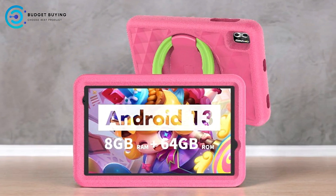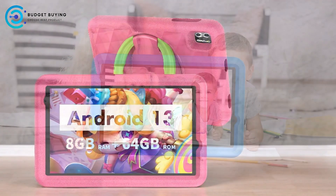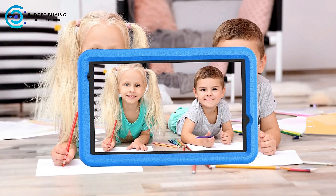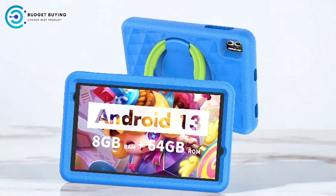Pros. Smooth performance with quad-core processor. The Vasiono B8 Kids Tablet is equipped with a quad-core processor, which offers smooth performance for games, apps, and multimedia. Whether your child is watching videos, playing educational games, or browsing, the processor handles most tasks efficiently without lag.